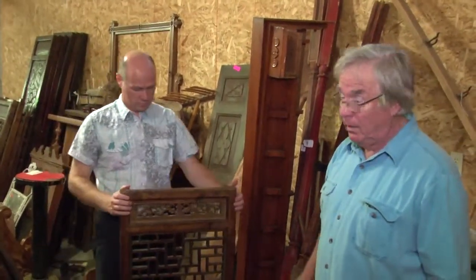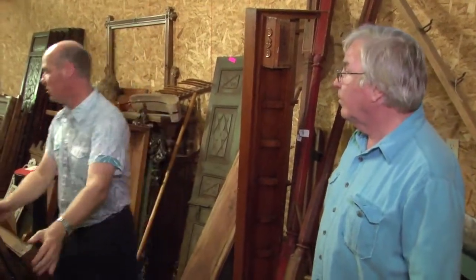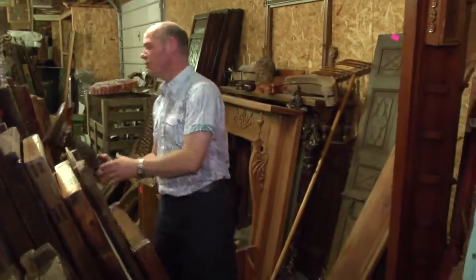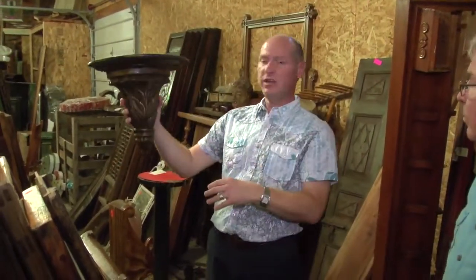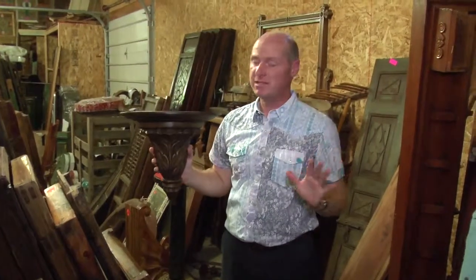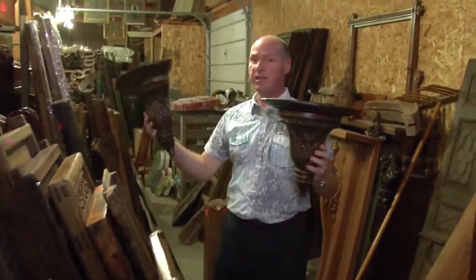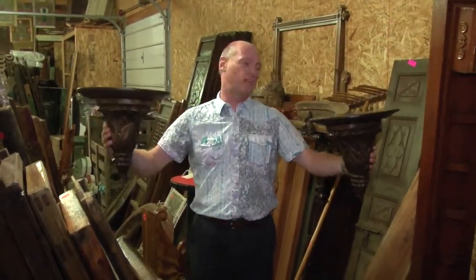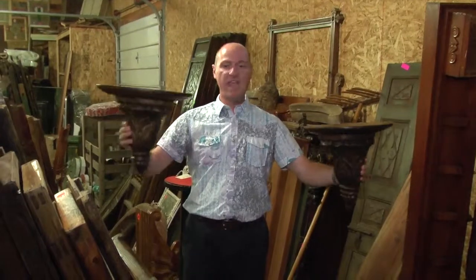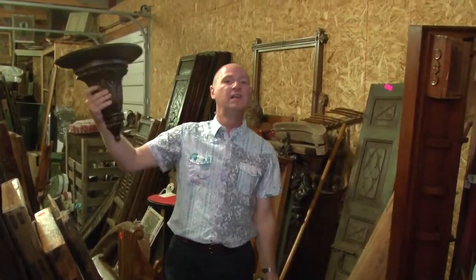These corbels caught my eye too. So many people will buy one just to put on a wall and have something sit on it — not my style. What I would do to make it more interesting is use a pair and run a glass shelf across, just like in a dining room or living room. Now you've got a place to put a lamp, etc., instead of just one thing on the wall.